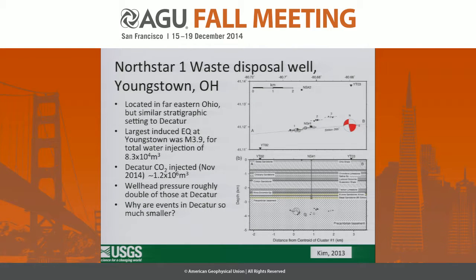I'm not putting this in to be an alarmist, but the obvious comparable site in a similar tectonic setting and injection location is Youngstown, Ohio, roughly 100 kilometers to the east, which had a magnitude 3.9. Their injection occurs right above the basement as well. The injection volume is roughly an order of magnitude smaller once you account for in-situ volume and reservoir conditions of the CO2, but the wellhead pressures were roughly double those at Decatur. So why are those events so much smaller? That's an interesting question this site may allow us to understand better.